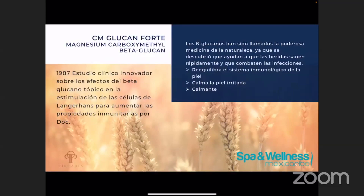El CM Glucan Forte es un beta-glucano de segunda generación. Lo que ayuda este ingrediente es a reducir el enrojecimiento de la piel. También va a ayudar el sistema inmunitario y proporciona una piel de aspecto saludable. Este ingrediente es muy bueno para la piel sensible, acné inflamada, piel comprometida e incluso la rosacea, porque va a ayudar a reconstruir y fortalecer la piel. También es una nueva versión del estudio que hizo el señor Puglis en el 87 del beta-glucano.